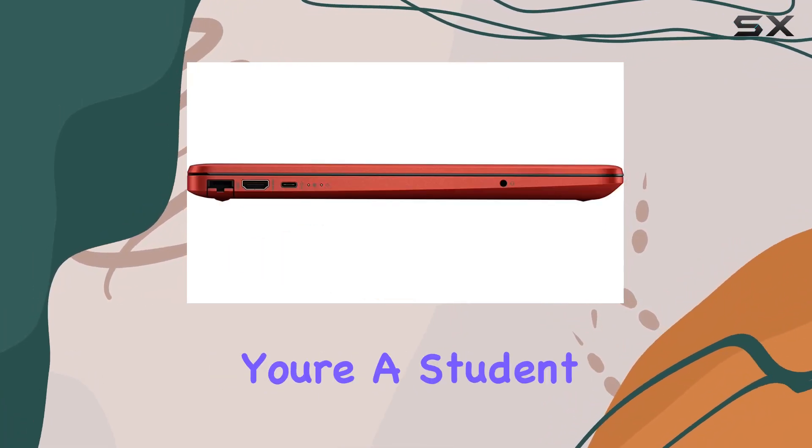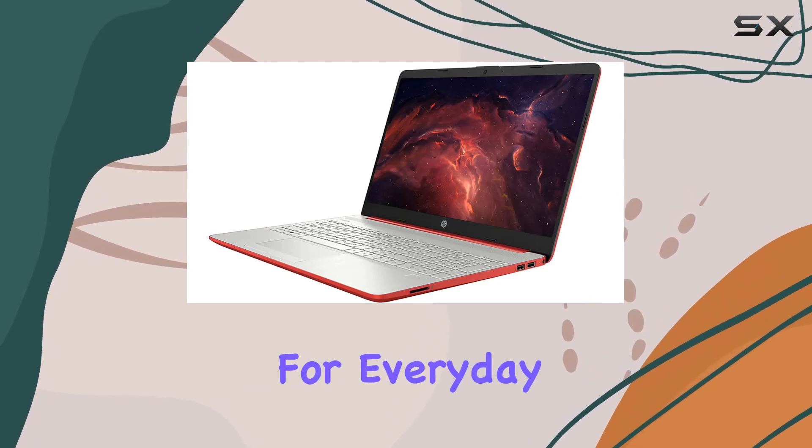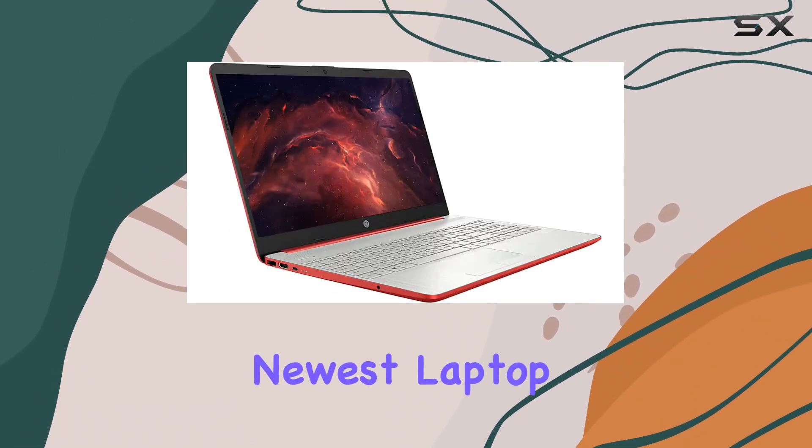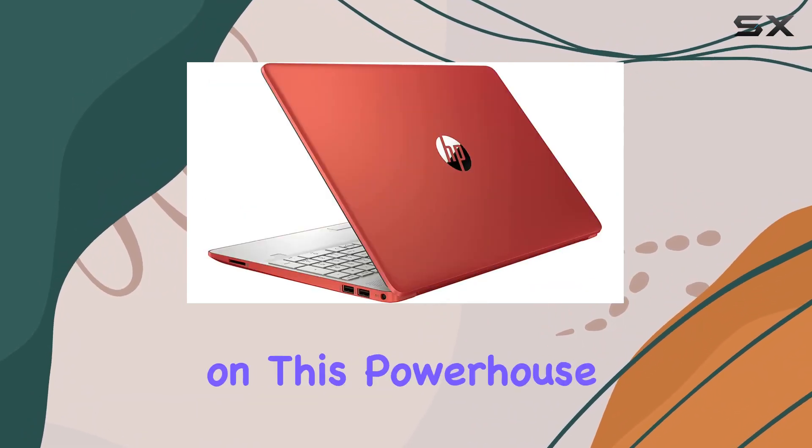Whether you're a student, a professional, or just someone who wants a reliable laptop for everyday use, the HP 2022 newest laptop seems to tick a lot of boxes. Stay tuned for more updates on this powerhouse.